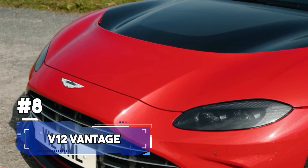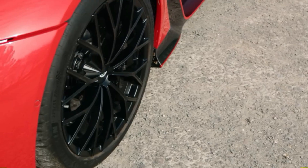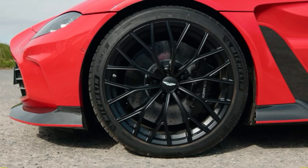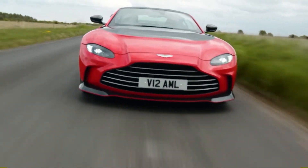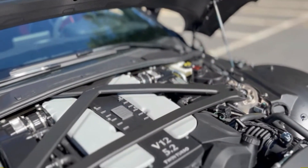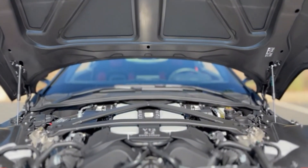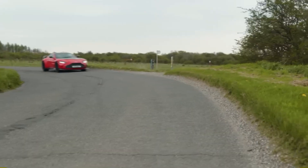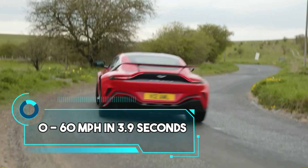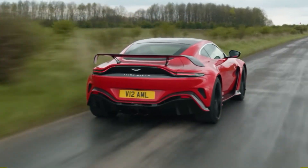Number 8. The V12 Vantage is a beast of a machine. It's like they said, let's take the Vantage and pump it up to the max. This car didn't just happen overnight — it was a deliberate move by Aston Martin to create something that's not just another car on the road. They took a regular Vantage and dropped a massive 6.0-litre V12 engine into it, equivalent to putting a rocket engine in a go-kart. This V12 monster delivers a jaw-dropping acceleration from 0 to 60 in 3.9 seconds, and you can feel that power as soon as you step on the gas pedal. The V12 Vantage set records on tracks around the world, leaving other cars in its dust.